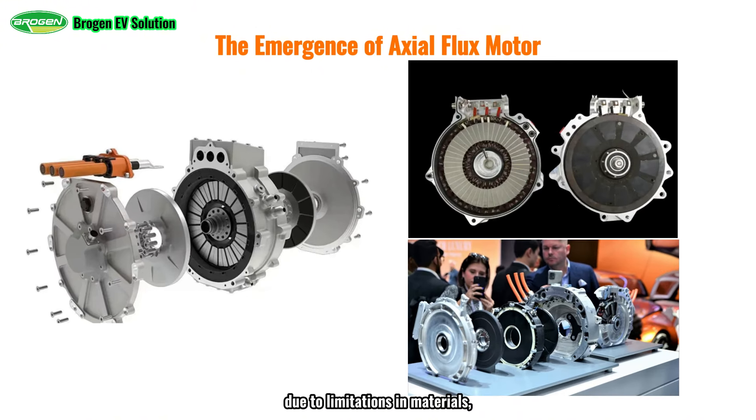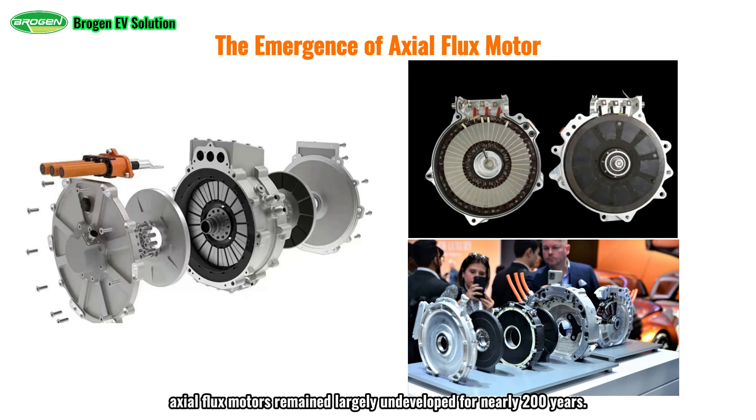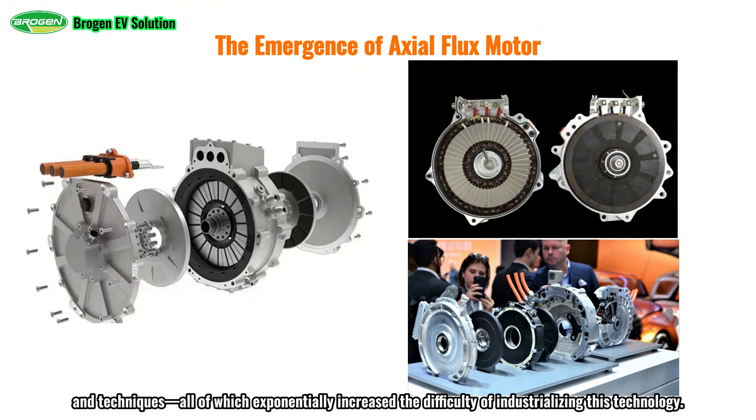However, due to limitations in materials, structure, and manufacturing techniques, as well as the late emergence of demand for mobile electric equipment such as electric vehicles, axial flux motors remained largely undeveloped for nearly 200 years. The primary challenges included difficulties in electromagnetic calculations, material selection, complex manufacturing processes, and the intricate coupling between materials, structure, and techniques, all of which exponentially increased the difficulty of industrializing this technology.